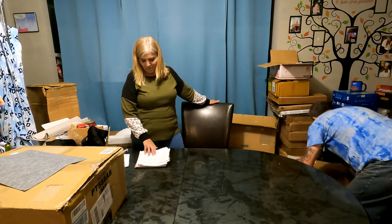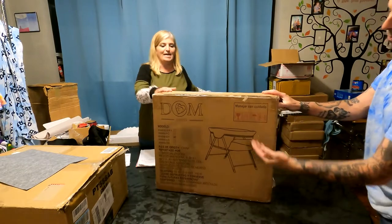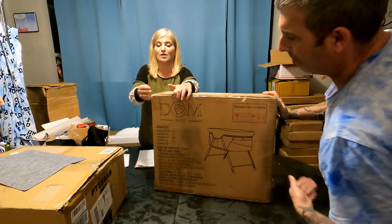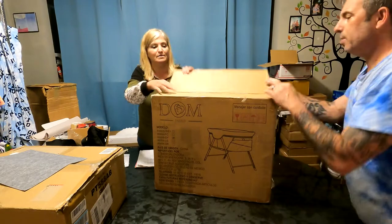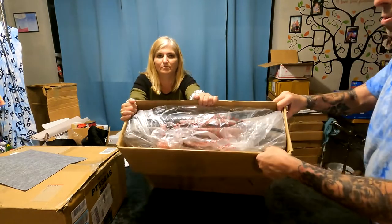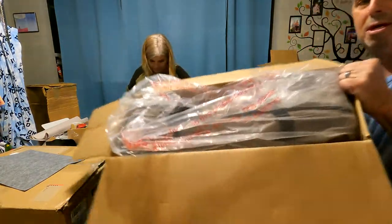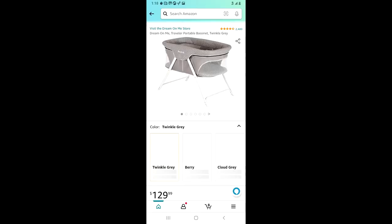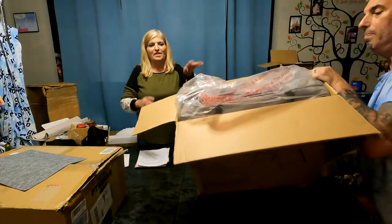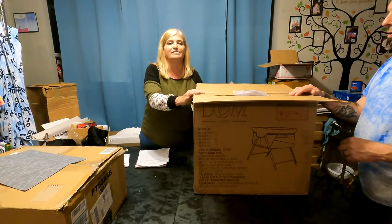For all the puppies in your life! Next we have this Dream On Me Traveler portable bassinet in gray — brand new. We're going to open the top of the box so you can see it. Still in the plastic — brand new. It sells for $110 and we're going to have it on Marketplace for $50.